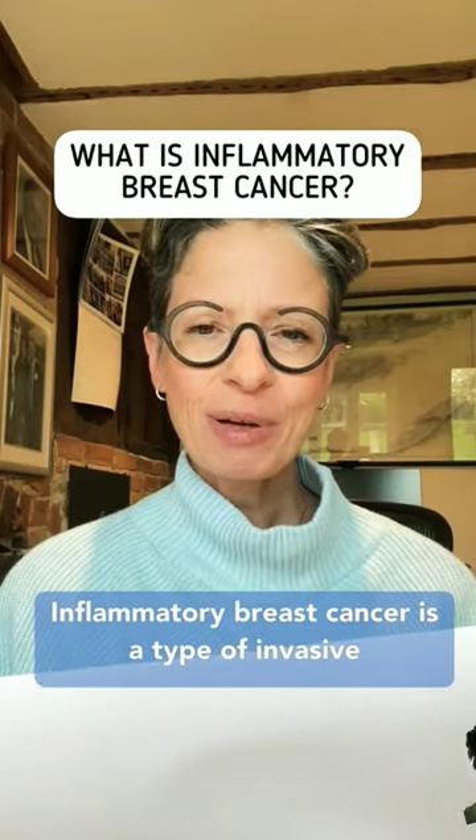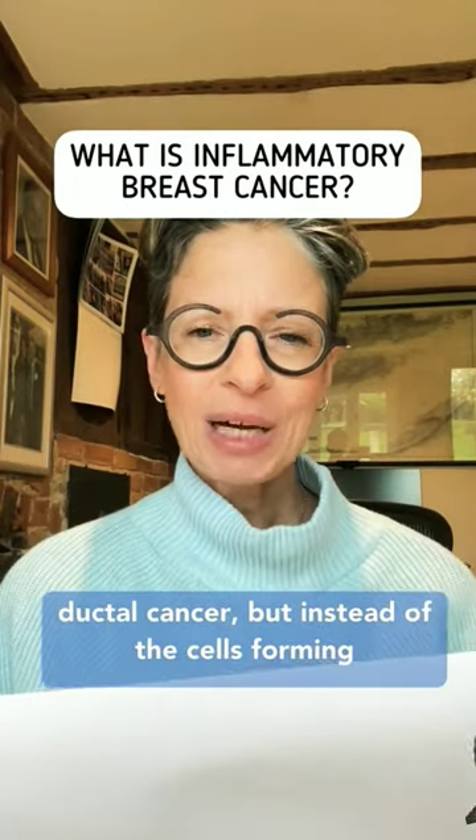Inflammatory breast cancer is a type of invasive ductal cancer, but instead of the cells forming a lump in the breast that you can feel, they block the lymphatic vessels in the skin. This makes the breast look red, swollen and inflamed, and that's why it's called inflammatory breast cancer.